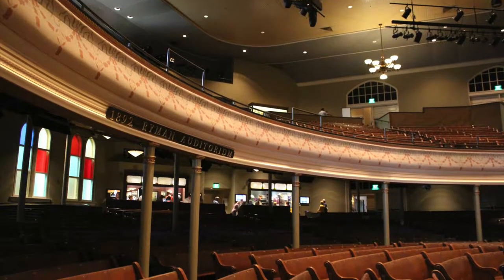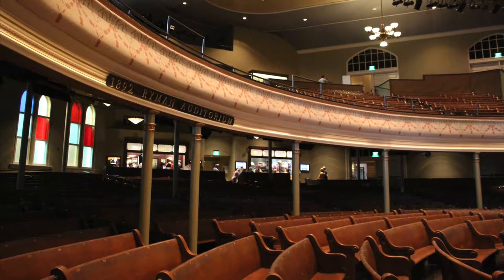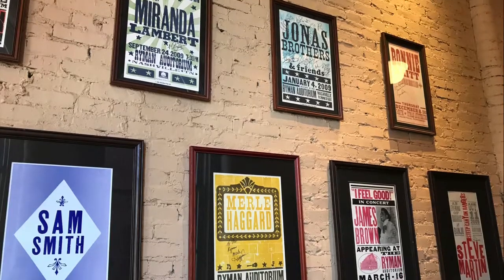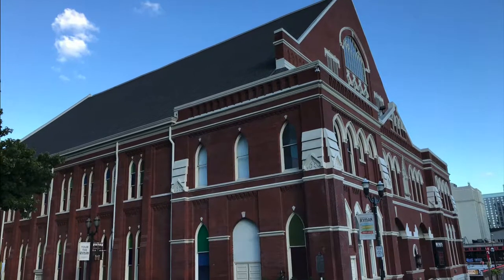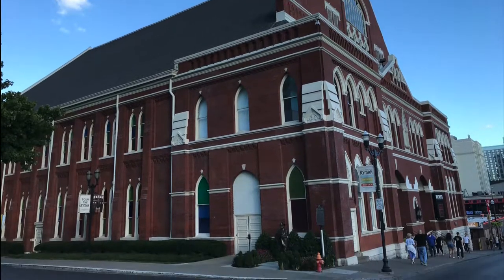The tour starts with a really unique video presentation that interacted with the room. Neither of us had heard about the Ryman until visiting Nashville. It was interesting to learn that this venue is just as noteworthy as the Grand Ole Opry.